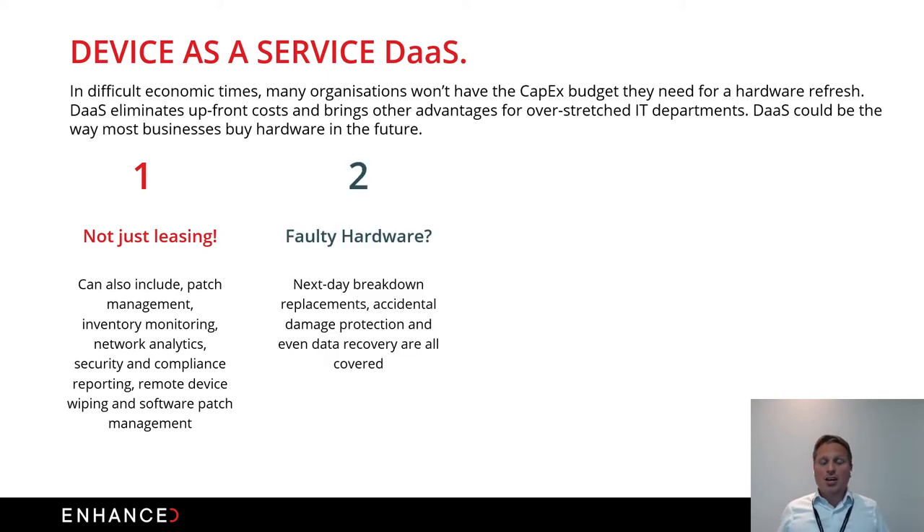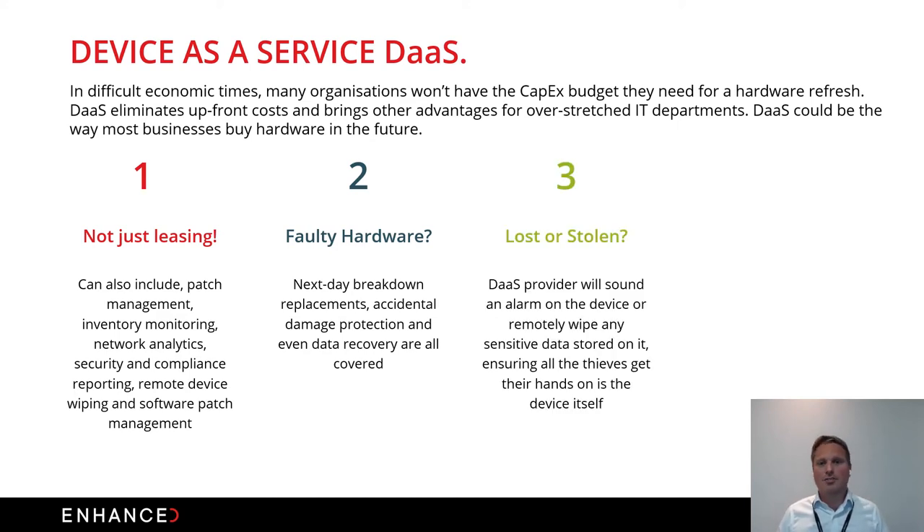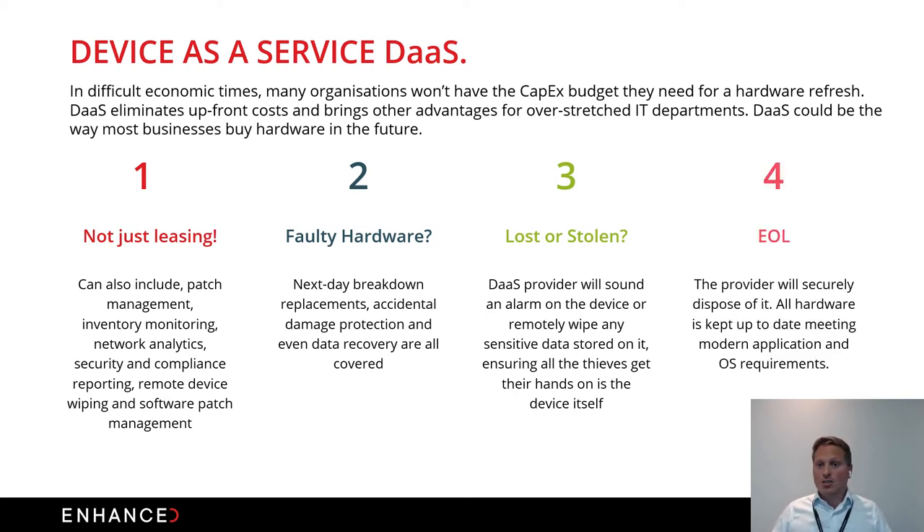Device as a Service can include faulty hardware support rather than requiring separate third-party support packages, wrapping break-fix into the monthly cost. We can also insure devices so they're replaced if lost or stolen. After three to five years, rather than trying to eke out more life from old kit, we can put it on a constant refresh cycle so end-of-life hardware becomes a non-issue.